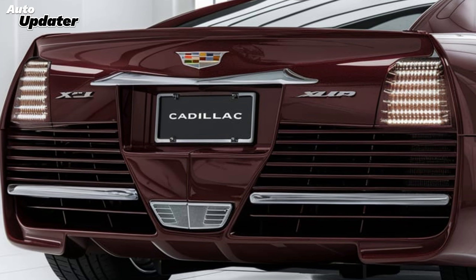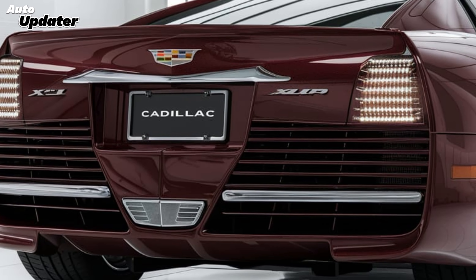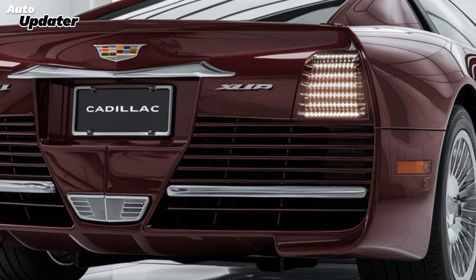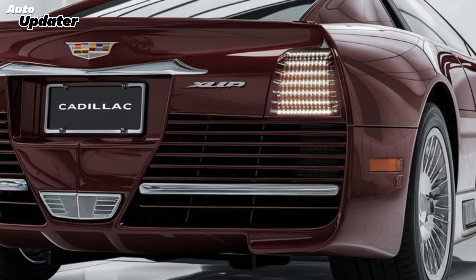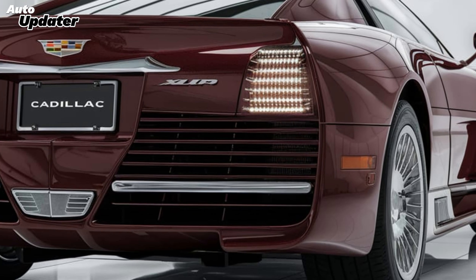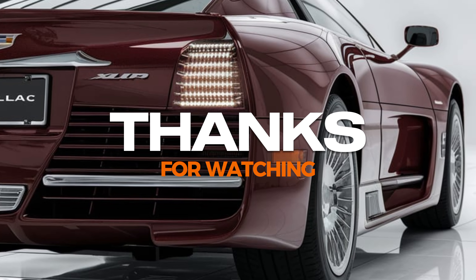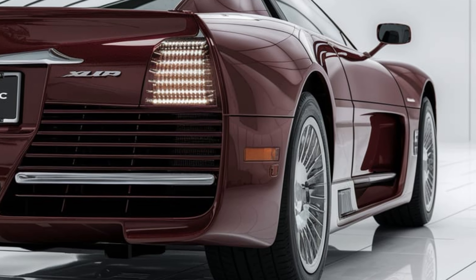That's our detailed look at the Cadillac XLR 2025. What do you think — is it worth the price tag, or would you go for something else? Let us know in the comments. And if you enjoyed this review, hit that like button, subscribe to Auto Updater, and tap the bell icon so you don't miss any of our future videos. Thanks for watching, and we'll see you in the next one.